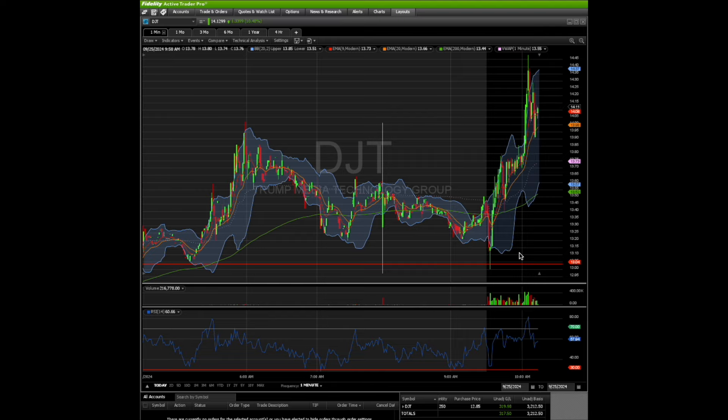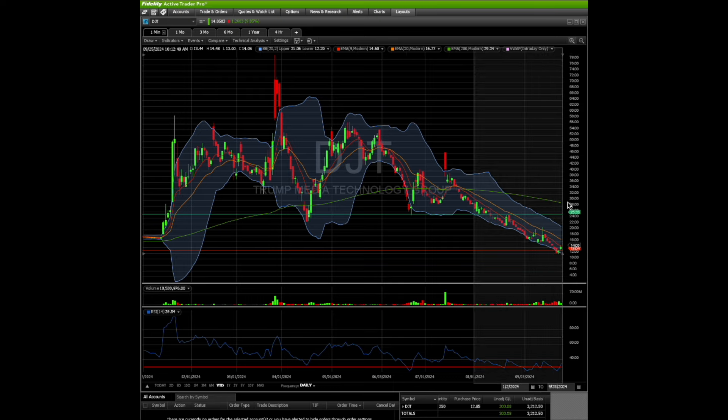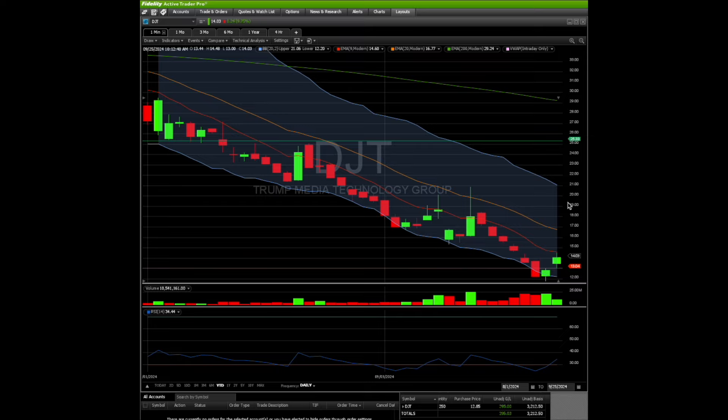We're going to continue holding and keep the stop loss below $11.90. My profit target is going to sound absolutely ridiculous, but this is why I did a small amount of shares compared to what I normally day trade with. I think it's realistic to get to $25 out of this. From my cost basis of $12.85, that's about 10 points — roughly a $3,000 gain. With 250 shares and 13 points, that's about $3,200. So we're looking for a move back up to the $25 region.